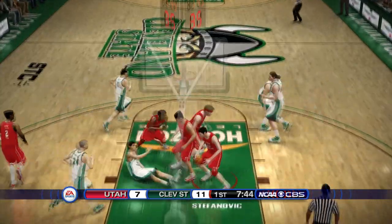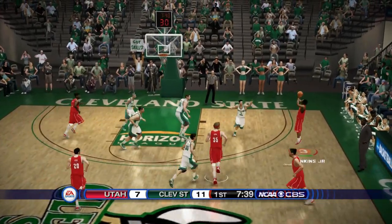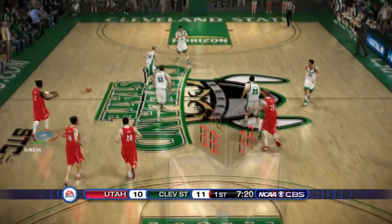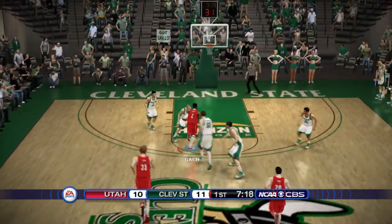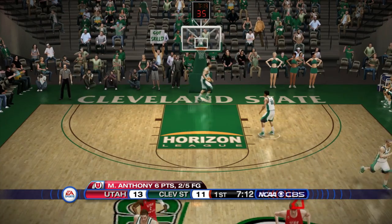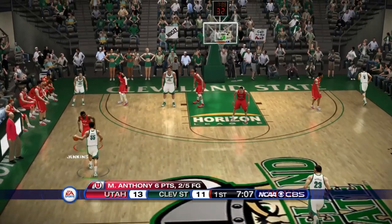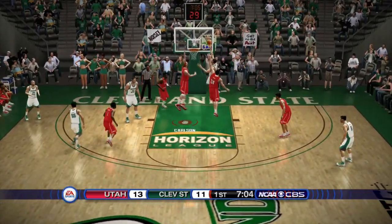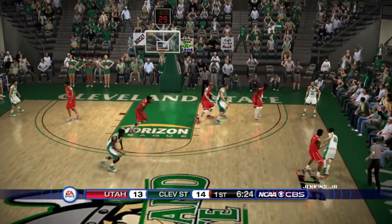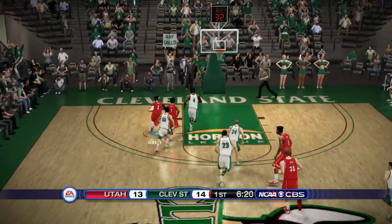Cleveland State's center kicks it back inside, but the finish is blocked — I think that was Carlson who got a hand on it. Utah come on the break, David Jenkins Jr. — the former Jackrabbit and UNLV Rebel — pulls up for three, bang! It's 11 to 10. Booth Gotch kicks it to Marco Anthony, Anthony gets the three, Utah go up by two at 13 to 11.